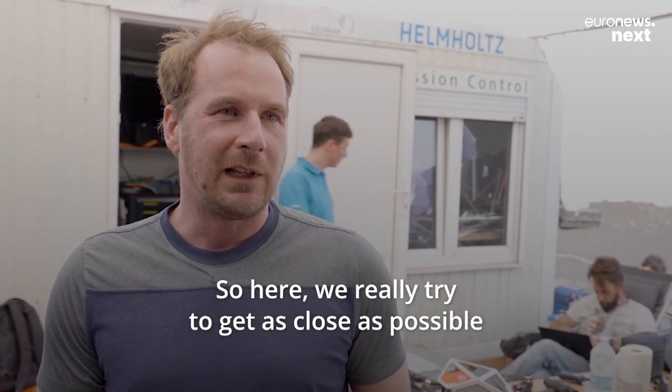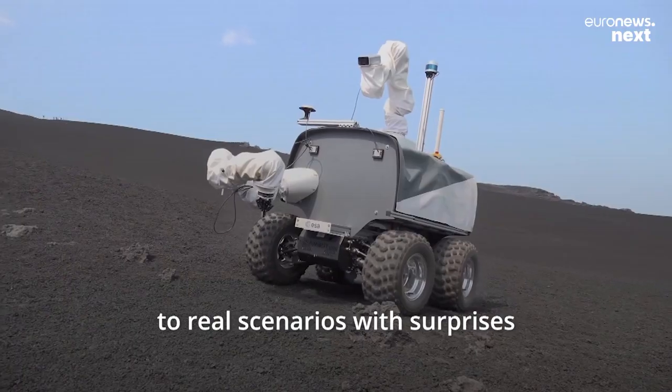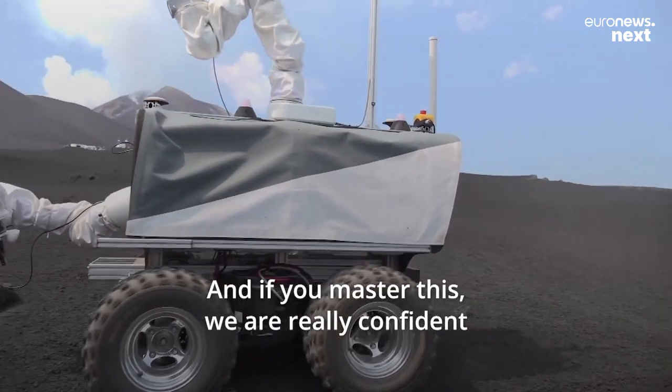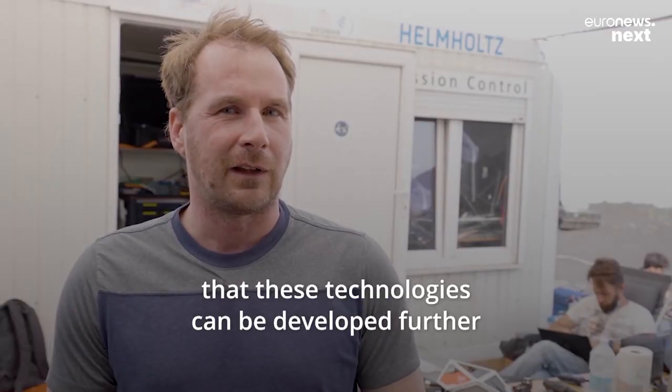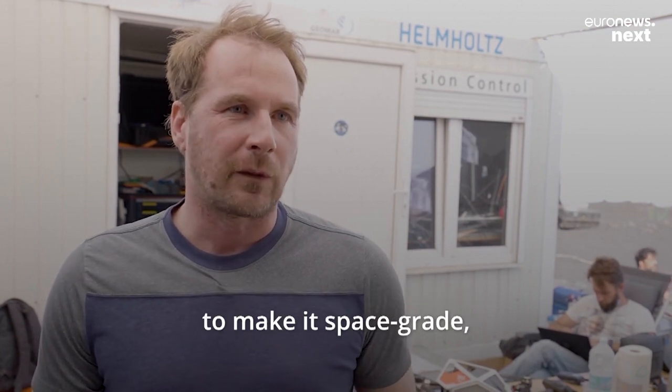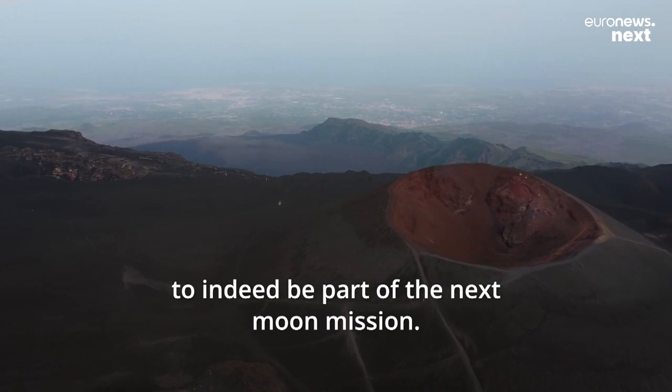Here we really try to get as close as possible to real scenarios with surprises in a hard environment. And if we master this, we are really confident that these technologies can be developed further to make them space-grade, to indeed be part of the next moon mission.